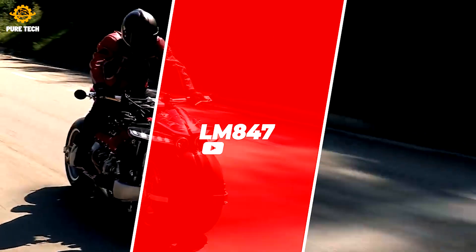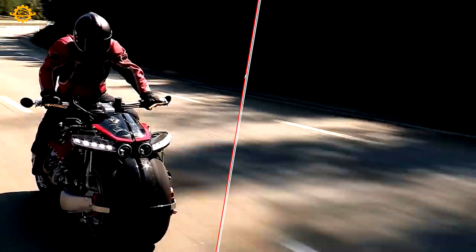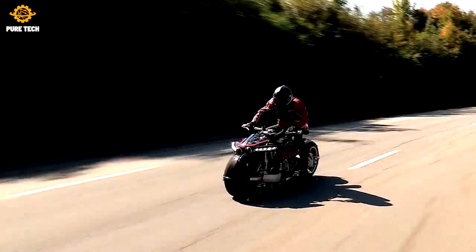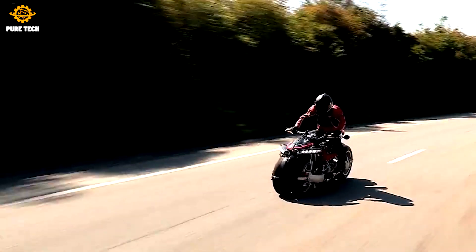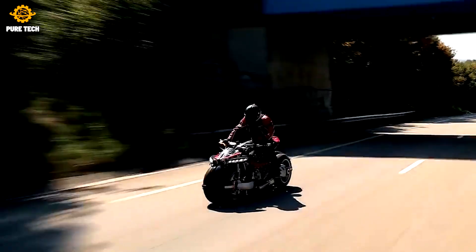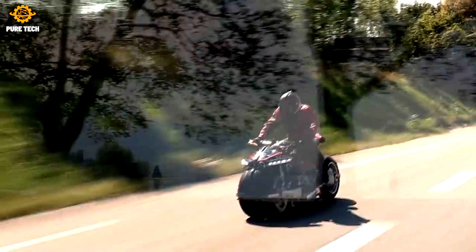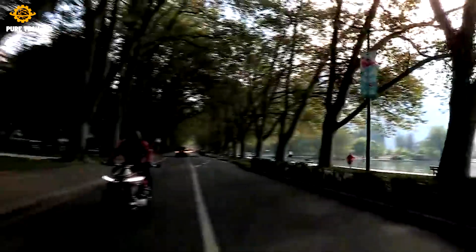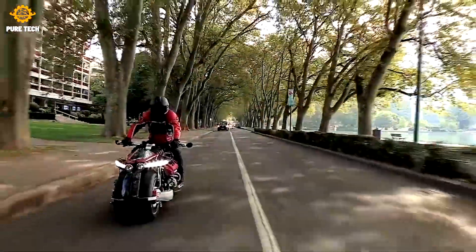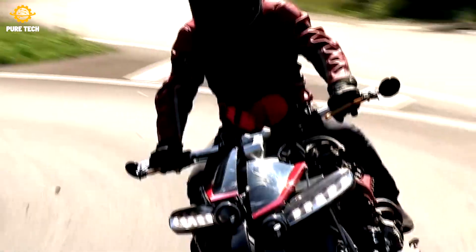Lazareth LM 847. The Lazareth LM 847 is a tilting quad motorcycle designed and developed by French custom bike creator Ludovic Lazareth. The radical design of the LM 847 is based around a ferocious 4.7-liter Maserati V8 engine, making it capable of achieving 470 horsepower. The inspiration behind building such a gigantic and extreme machine is equally interesting.